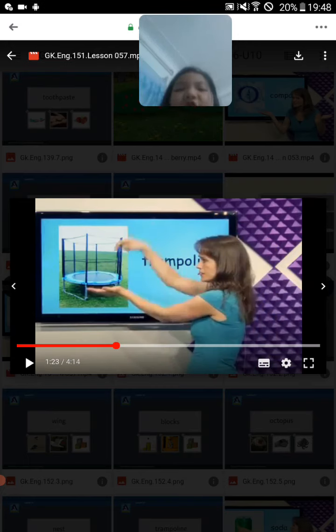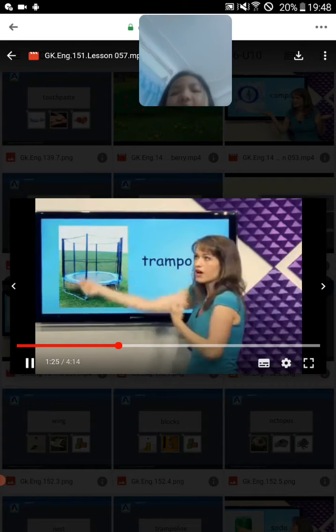What's this? Trampoline. You can jump on the trampoline to have fun. Trampoline.